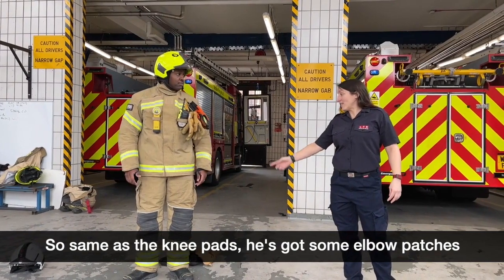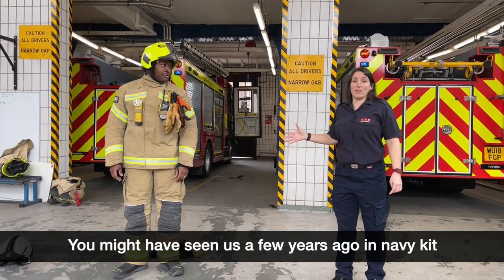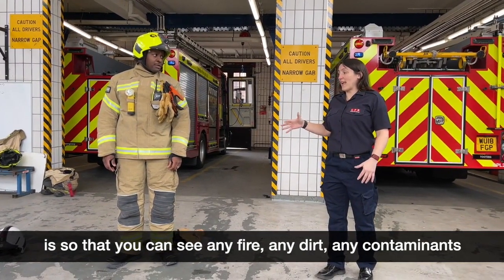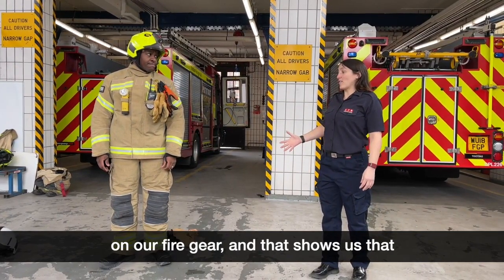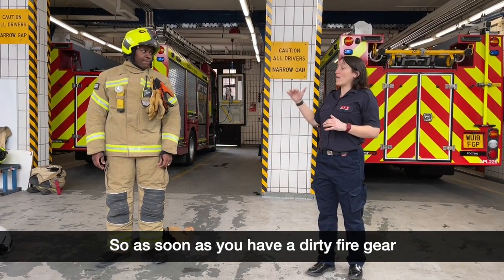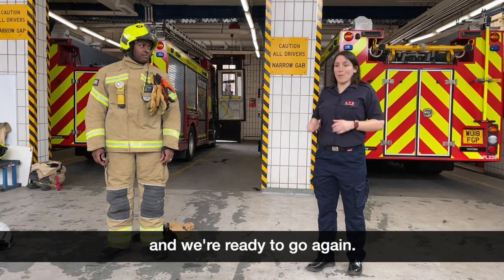Same as the knee pads, he's got elbow patches on his arms. All of our fire gear is now gold — you might have seen us a few years ago in navy kit. The reason we've moved to gold is so that you can see any fire, any dirt, any contaminants on the gear — that shows us we've been touching things that might be dirty and harmful to our skin. So as soon as you have dirty fire gear you change it for a clean one — we come back to station after a job, have a shower, get all new fire gear, and we're ready to go again.